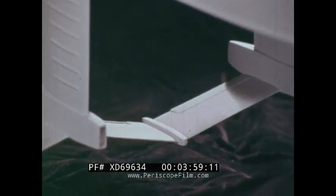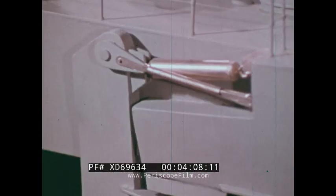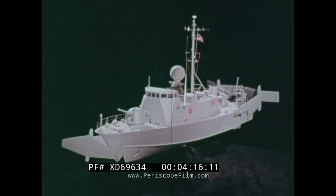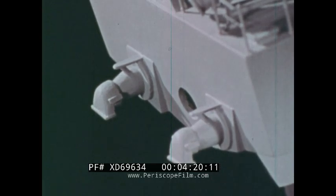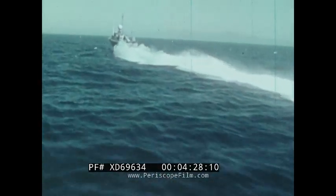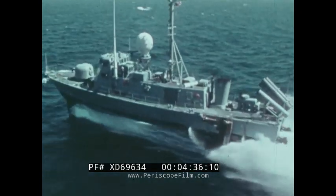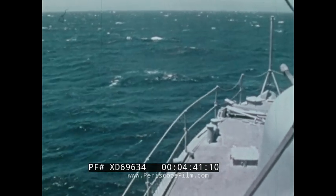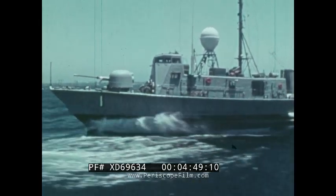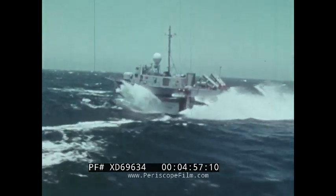Extended foils and struts act like deep keels, giving a hull-borne hydrofoil the stability of a much larger ship. Foils are retracted hydraulically for maintenance and to reduce draft when hull-borne. Diesel or gas turbine engines provide power for hull-borne speeds of 12 to 13 knots. During foil-borne operations of more than 40 knots, only lightweight marinized gas turbines are used. Propellers and water jets are the thrust-producing choices for hydrofoils. Water jets eliminate long mechanical transmission systems; however, they require more power than propellers. Water jets were chosen for the PHM, both for hull-borne and foil-borne thrust, but any combination could be used.